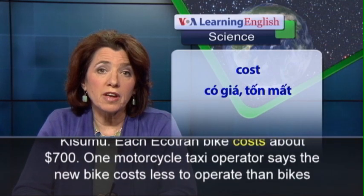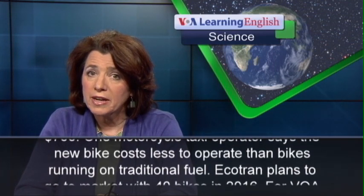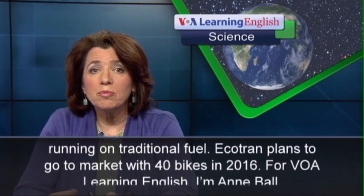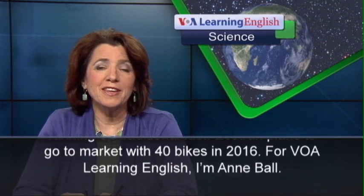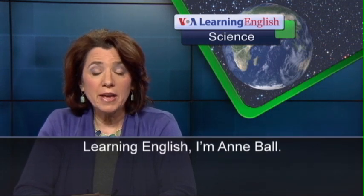One motorcycle taxi operator says the new bike costs less to operate than bikes running on traditional fuel. Ecotran plans to go to the market with 40 bikes in 2016. For VOA Learning English, I'm Ann Ball.